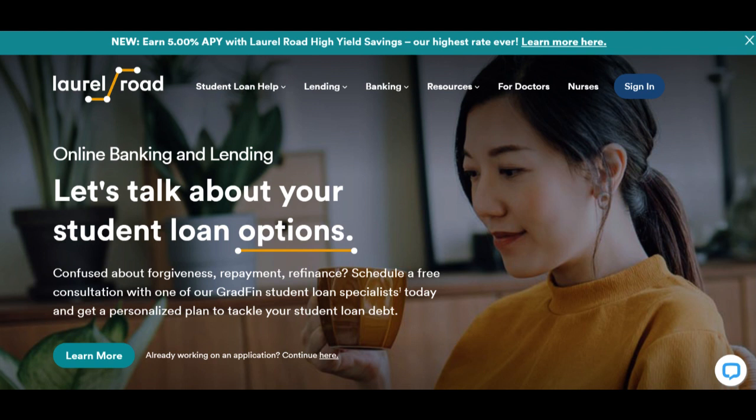In conclusion, the Laurel Road High-Yield Savings Account offers a competitive interest rate, convenient online account management, and a fee-free structure, making it an attractive option for savers. Nonetheless, the absence of physical branches and a potentially higher initial deposit requirement may not cater to everyone's banking needs. Before opening an account, it's important to assess your savings goals and determine whether Laurel Road's offerings align with your financial objectives.